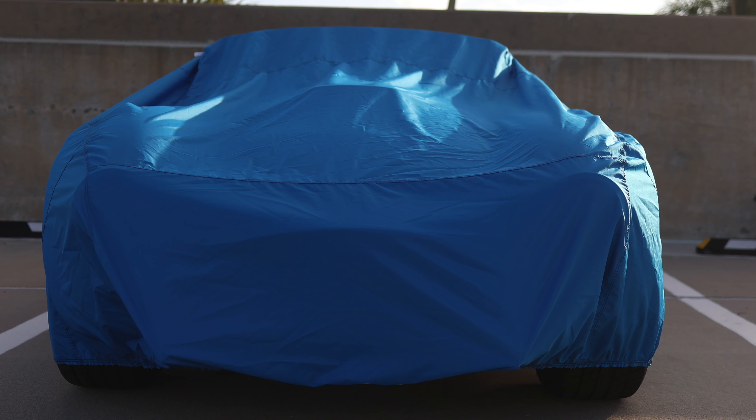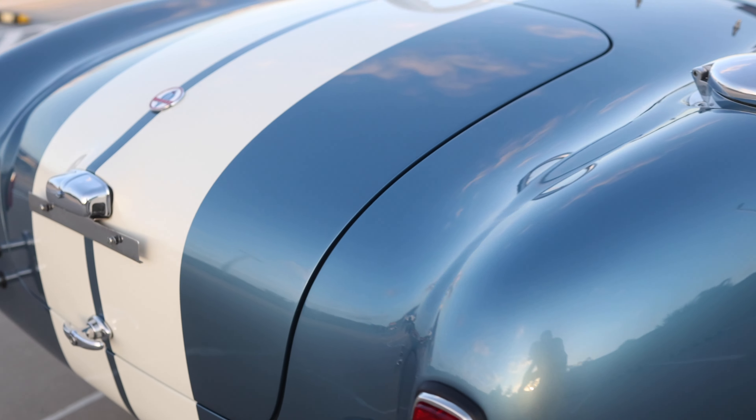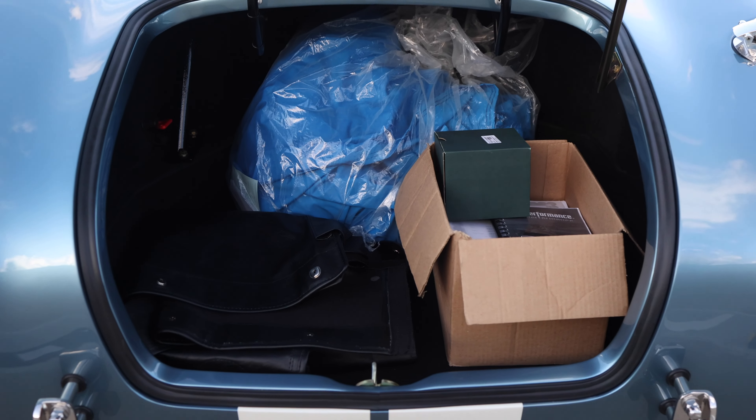In addition to the tonneau cover, this vehicle has a full car cover. You will find in the nose trunk it has the Shelby emblems and the fender badges. In the trunk you will also find a battery shutoff switch.